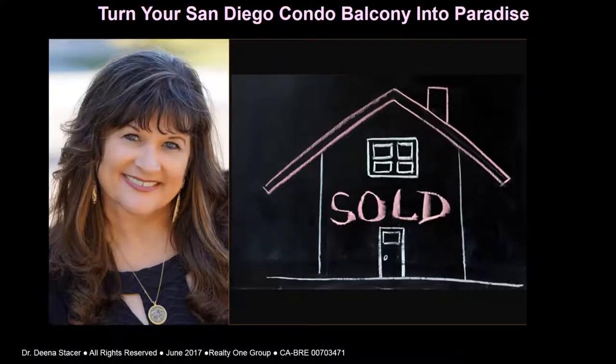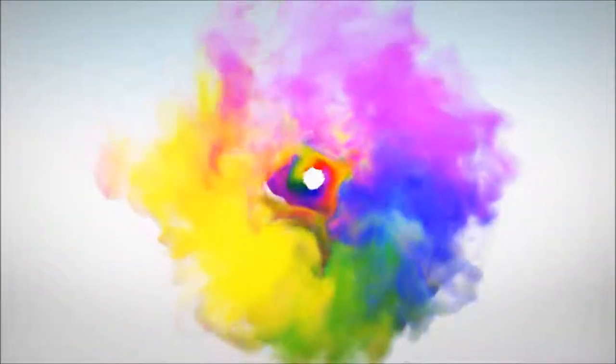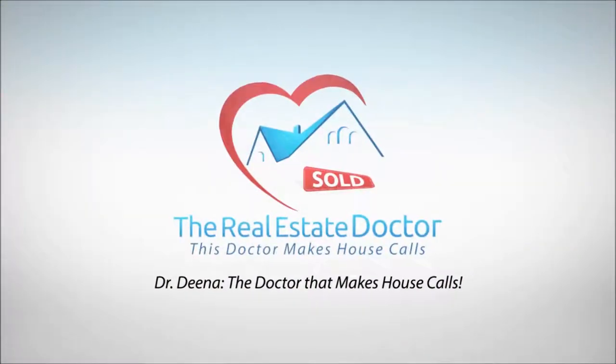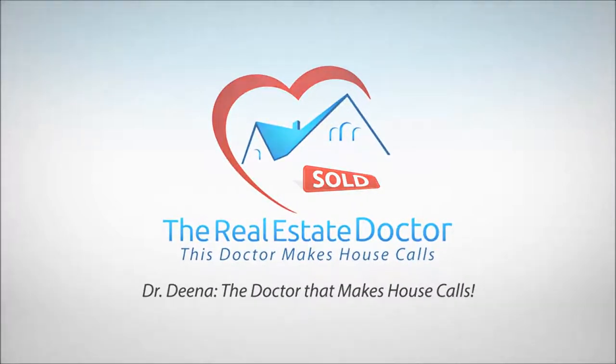I hope you've gotten great value from Turn Your San Diego Condo Balcony Into Paradise. If you have any other questions about how you can turn your balcony into paradise or other real estate questions, please feel free to contact me. There is no obligation to use my services. I'd love to help you or a family member with any of your real estate needs. I am Dr. Dina, the doctor that makes house calls.